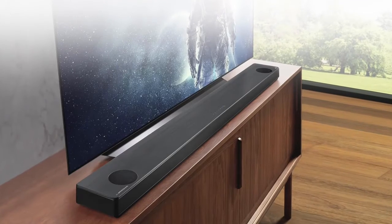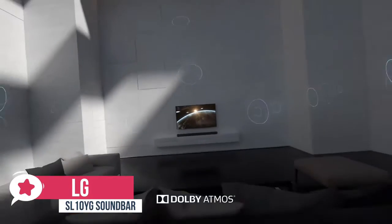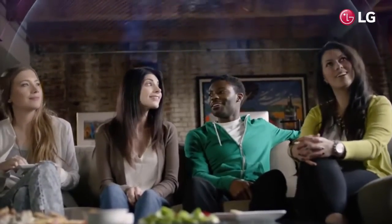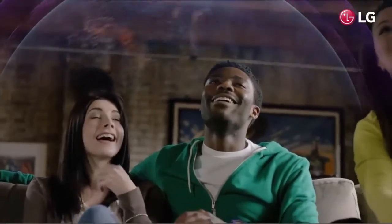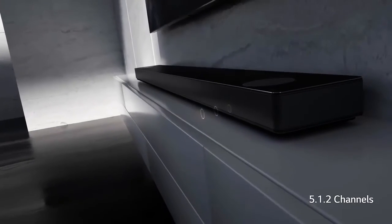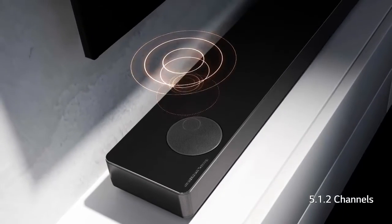At number two is the LG SL10YG soundbar. There are a growing number of options for achieving three-dimensional sound at home, and LG's SL10YG supports both Atmos and DTS:X, so it's a good choice if you don't want to limit yourself to just one of these cutting-edge object-based surround sound formats. Design-wise, it is a big beast — a full 65 inches wide — the largest soundbar LG has ever produced.